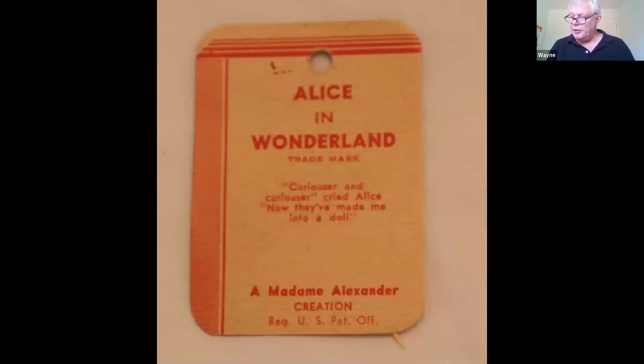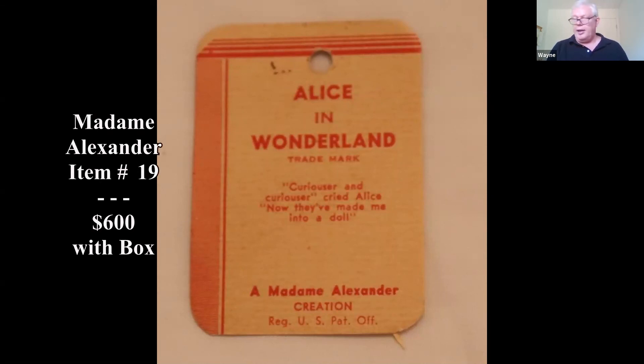Doll prices have dropped, but in this case it's such a nice doll that the value is still going to be there and collectors are going to want this. I saw a similar one without a box that sold for $425 in 2018, and with the box I think this could bring $600.